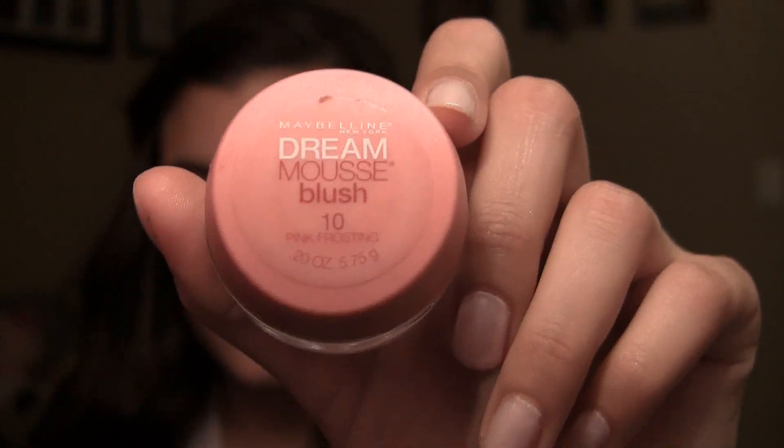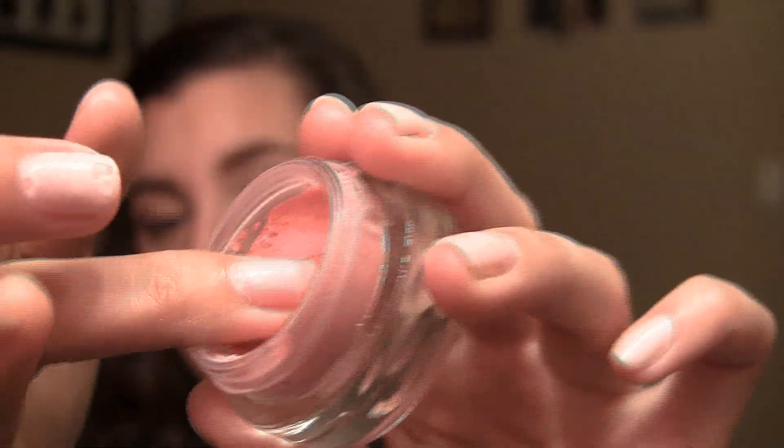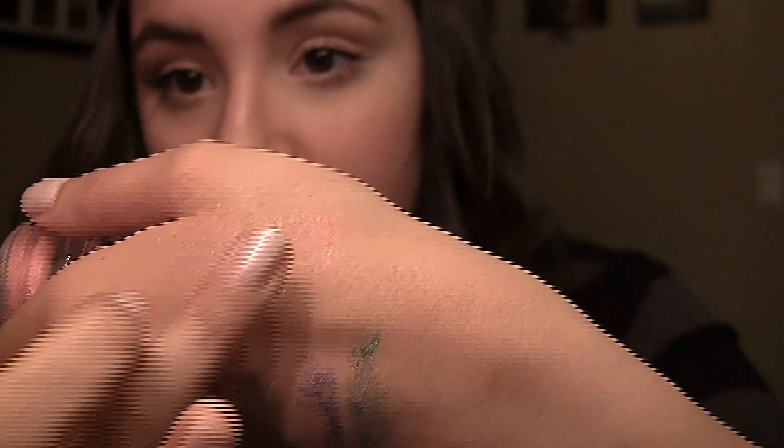Two products left, I promise. These are both blushes and they are both by Maybelline — I'm not sponsored by them, I just really like their products lately. The first, older one is the Maybelline Dream Mousse Blush in Pink Frosting, number 10. It's a very mousse-y consistency. You put your hand in it — not that much comes off, so you get a nice payoff without needing a lot. Just blend it out and look how natural that looks. In this color it has a little shimmer but looks very natural on the cheeks.